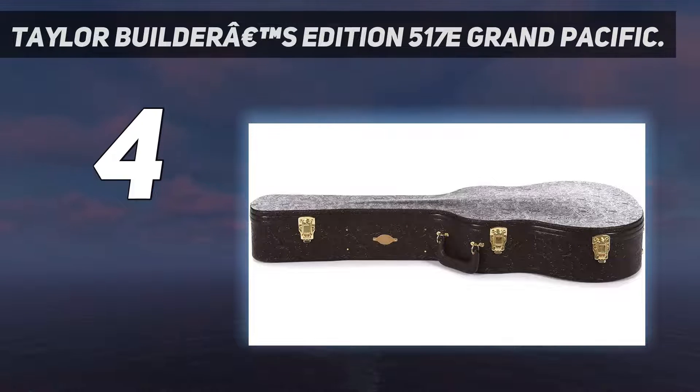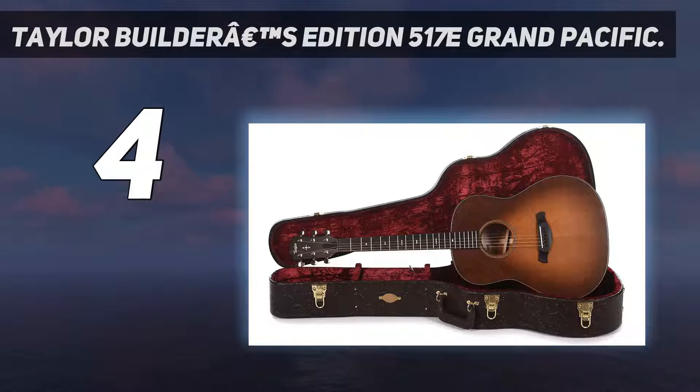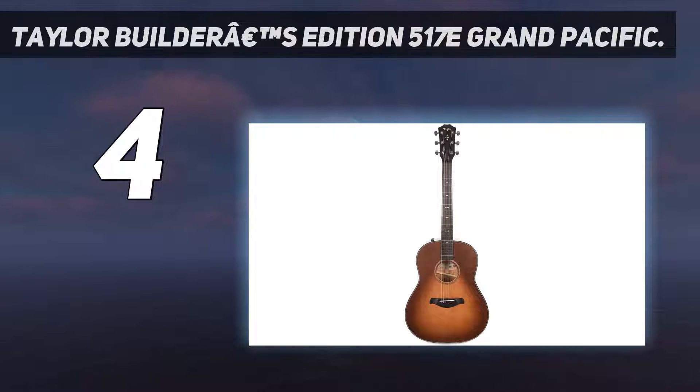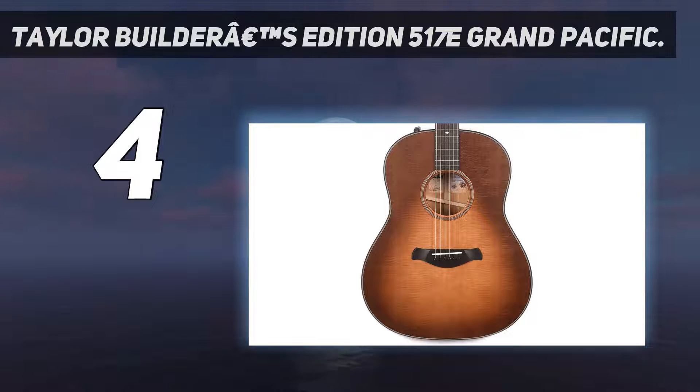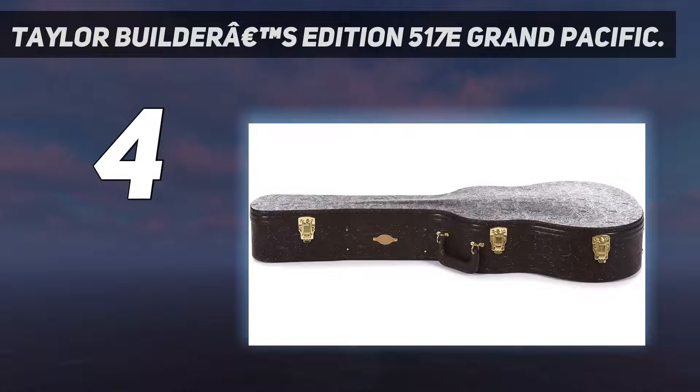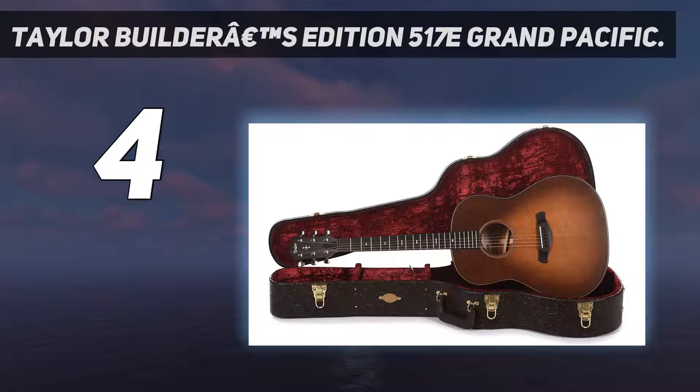The tone feels as though it has been through a soundboard EQ'd from the beyond, the Torrefied Sitka Spruce top buffing the 517E's tone up to a shine, with the Tropical Mahogany ensuring there's low-end substance behind it. This round-shoulder Grand Pacific resonates with a finely honed balance of low-end power and clarity across the middle and upper registers, producing warm, rounded tone in which notes blend seamlessly together to create a seasoned sound. Back and sides of Neotropical Mahogany flavor the sound with dry, woody character, coupling beautifully with the dynamic response of the Torrefied Sitka Spruce top.